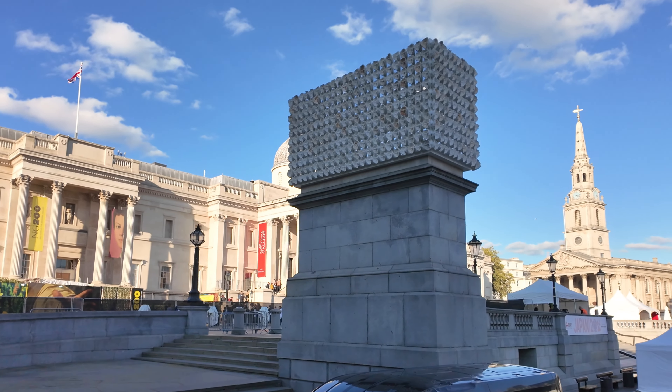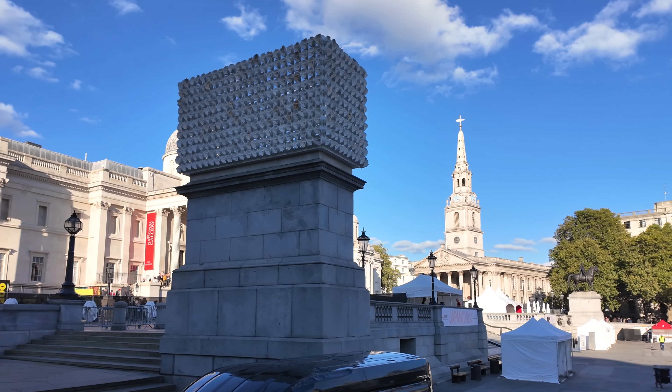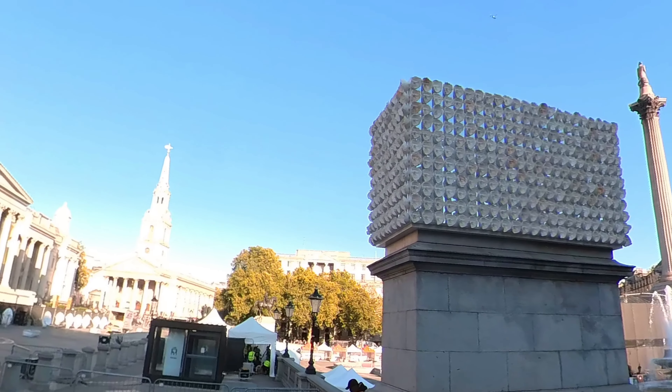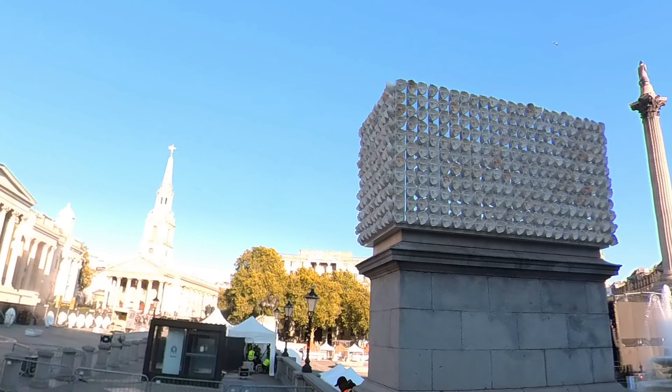What's even more interesting is that the sculpture is made from plaster, a fragile material that will slowly deteriorate as it faces London's wintry weather — but that's intentional. The gradual erosion of the piece is symbolic of both the vulnerability and resilience of the trans community: fragile yet enduring. It's a powerful message, isn't it?